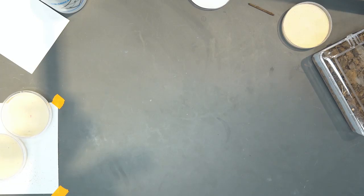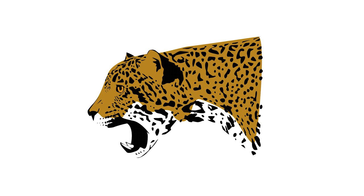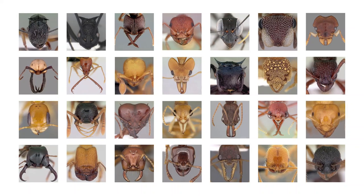We developed six lines of fabric prints based on the facial patterns of the different ant species that we study. When we think about animal prints, there's zebra print or leopard print. But we wanted to change that — we want to showcase biodiversity in a new way through organisms that are rarely thought of as beautiful.